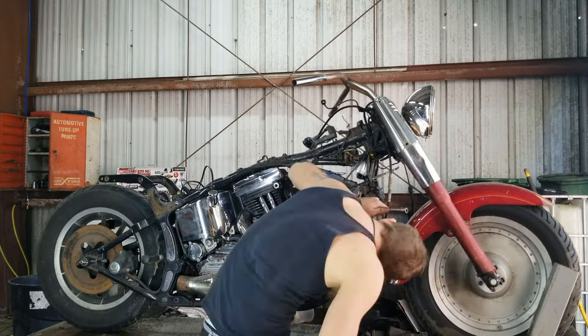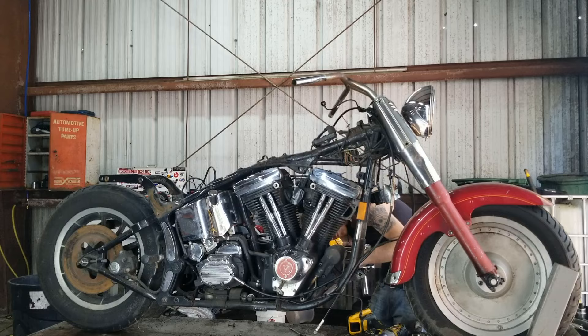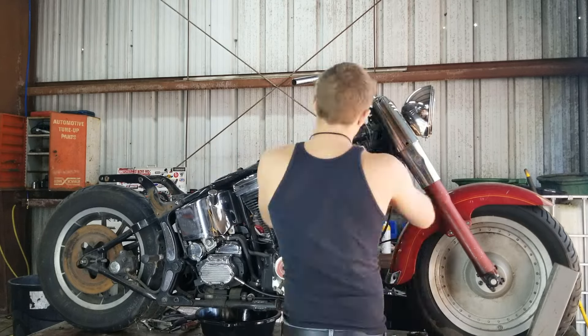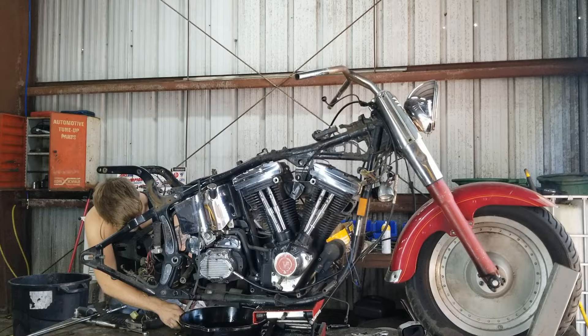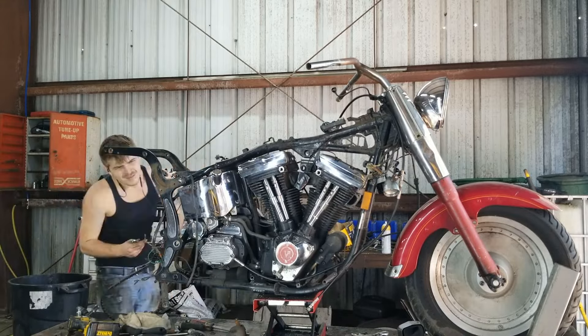At the core of the FLSTF beats a mighty V-twin engine, producing the signature Harley-Davidson rumble that resonates with enthusiasts. The 1993 Fat Boy not only offers impressive torque for an exhilarating ride, but also showcases the brand's commitment to delivering a visceral and commanding riding experience.